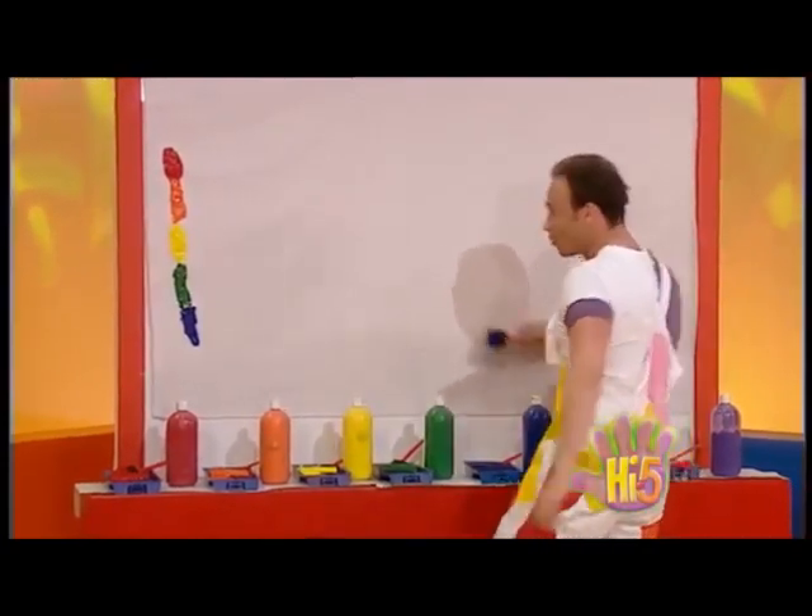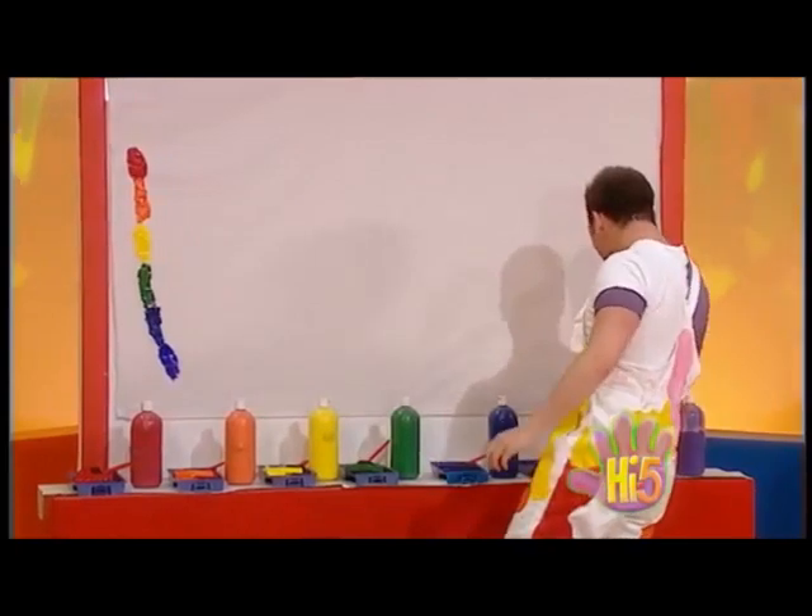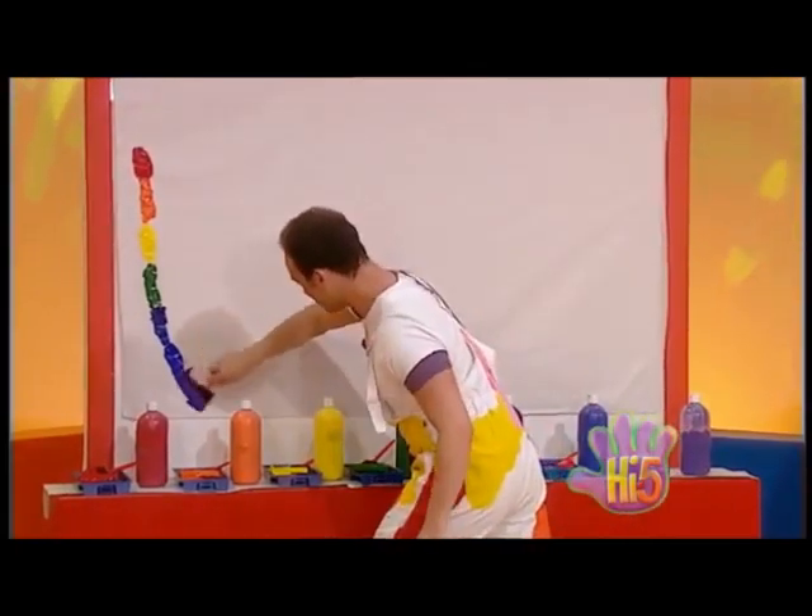Red, orange, yellow, green and blue. Indigo and violet. My rainbow dreams come true.